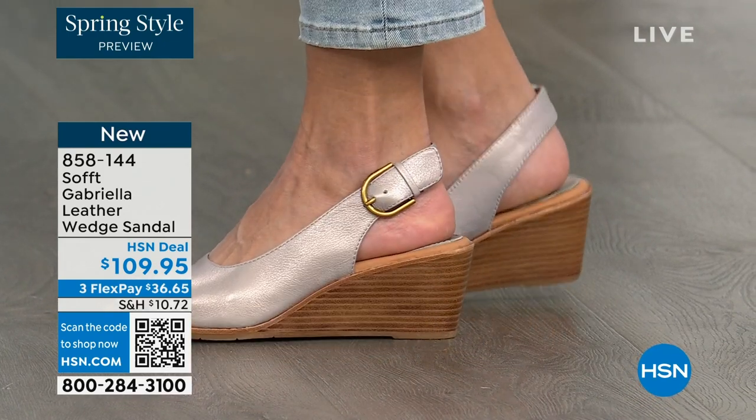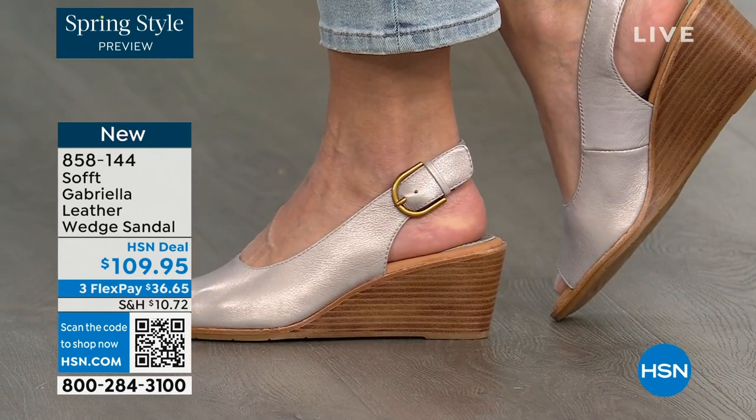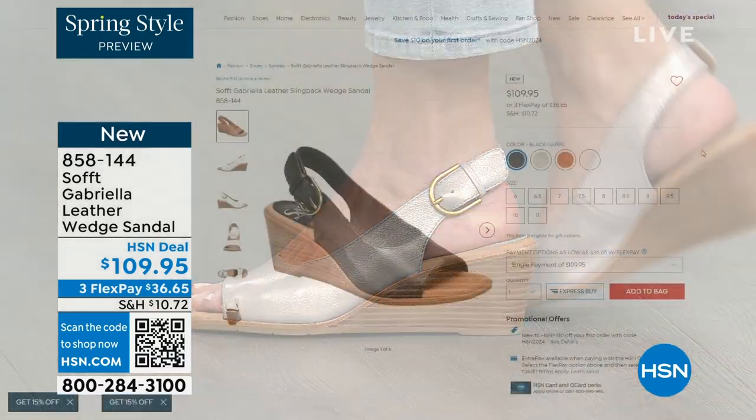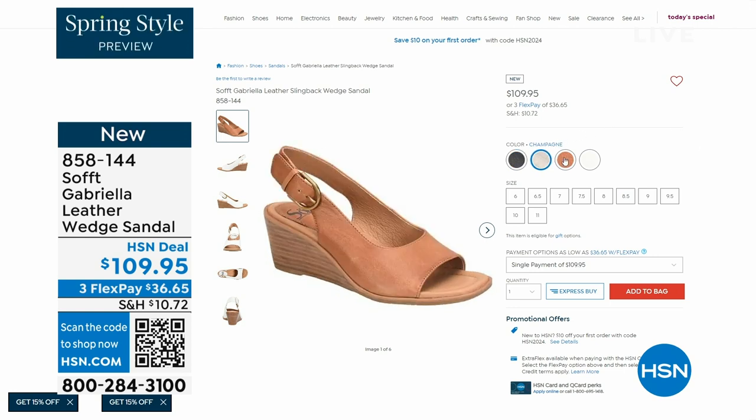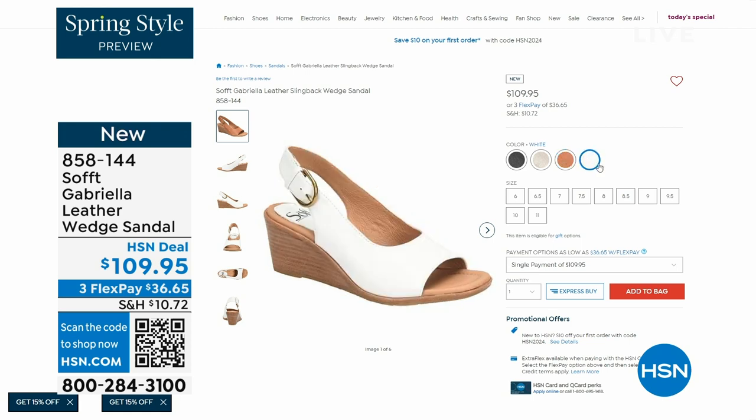You're seeing them in the champagne color. They also come in white, black, and a luggage, which is a beautiful tan. Aren't these stunning? Can't you see yourself wearing them all spring and summer long? The heel height is two and a half inches.